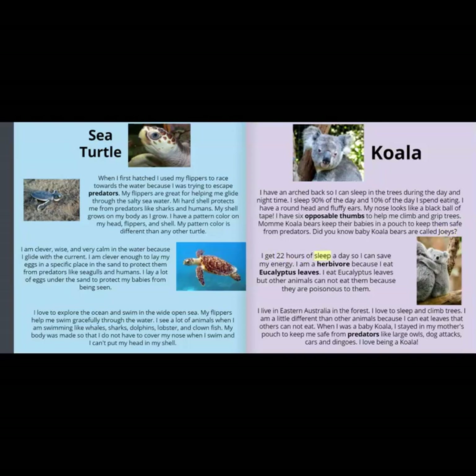I get 22 hours of sleep a day so I can save my energy. I am a herbivore because I eat eucalyptus leaves. I eat eucalyptus leaves but other animals cannot eat them because they are poisonous to them. I live in eastern Australia in the forest. I love to sleep and climb trees. I am a little different than other animals because I can eat leaves that others cannot. When I was a baby koala, I stayed in my mother's pouch to keep me safe from predators like large owls, dog attacks, cars, and dingoes. I love being a koala!